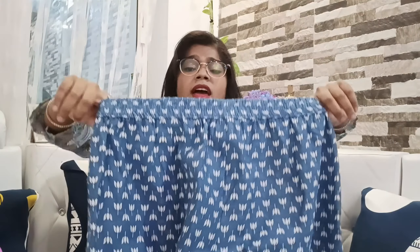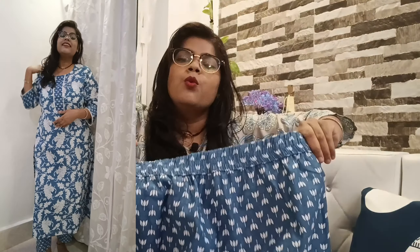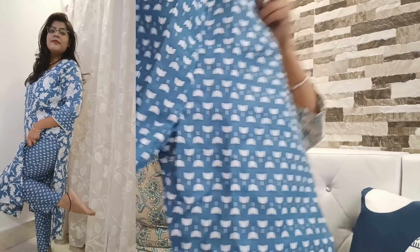I'll show you the pant now. It comes in a lotus print and I like the print. Again the waist is elastic, so you'll definitely be comfortable in it. It comes with one pocket. You can see the lotus print all over the pant. In this particular price, the fabric is really amazing. If you want to purchase it, the link is in the description box.